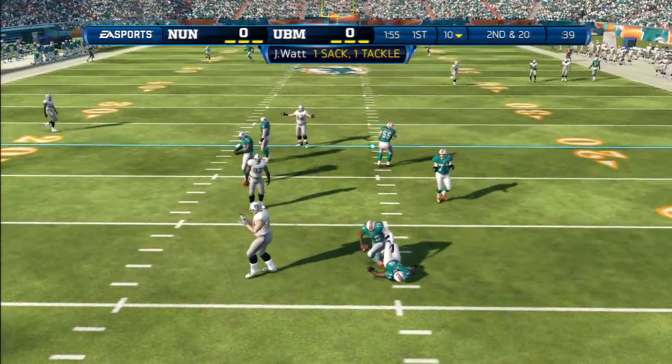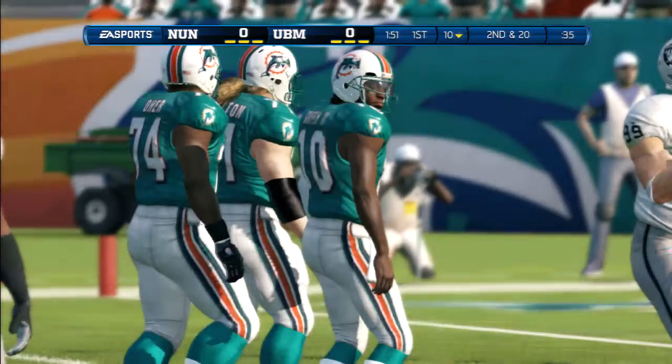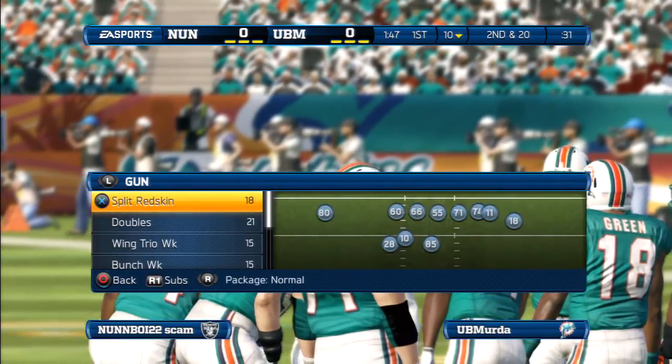J.J. Watt rushes the quarterback. Nothing better than the defense — sacking the quarterback early in the game gives you confidence that you can just beat him physically. Nothing like getting a grip on the other guy.